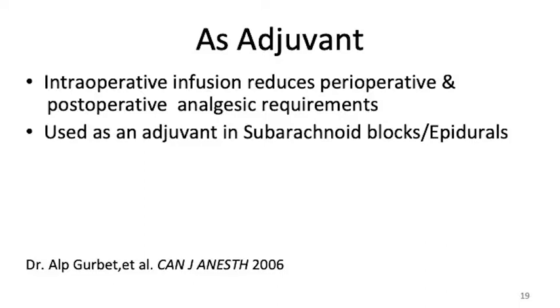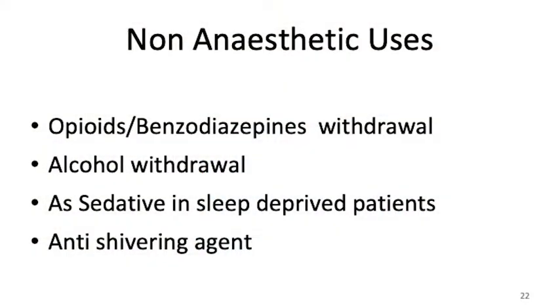It is used in subarachnoid blocks and for epidurals as well. It acts on alpha-2 receptors so it can be used with bupivacaine and gives a better sensory and motor block, and gives sedation when used in peripheral nerve blocks. For non-anesthetic uses — in opioid and benzodiazepine withdrawal patients it causes anxiolysis, it's brilliant. For patients who have alcohol withdrawal going all over the place, start an infusion, give a bolus dose and it will calm them down. In sleep-deprived patients it is used as a sedative, and in patients who have post-operative shivering it is an anti-shivering agent because it has a direct effect on the muscles.